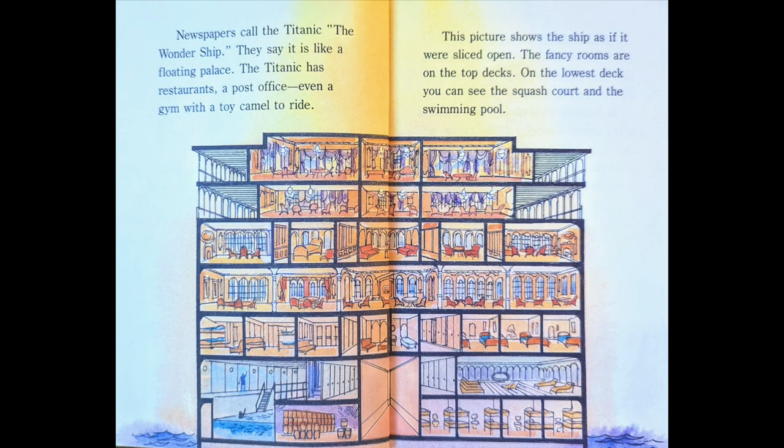Newspapers call the Titanic the Wondership. They say it is like a floating palace. The Titanic has restaurants, a post office, even a gym with a toy camel to ride. This picture shows the ship as if it were sliced open. The fancy rooms are on the top decks. On the lowest deck, you can see the squash court and the swimming pool.